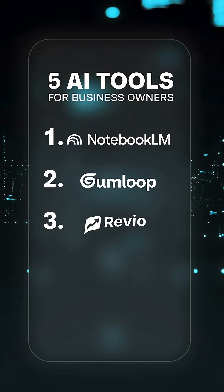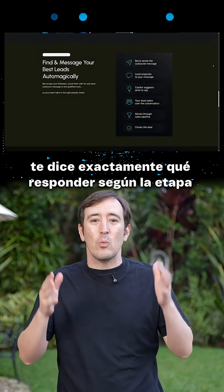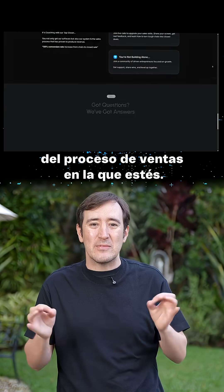The third one is Revio. It's an AI chat system that analyzes conversations and even tells you exactly what to say, depending on the stage of the sales process.